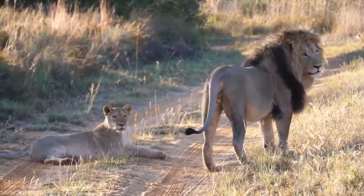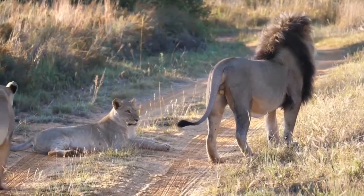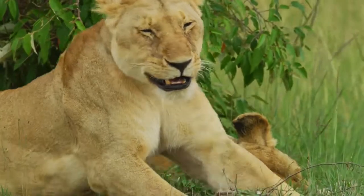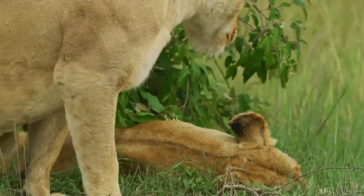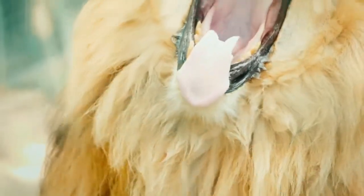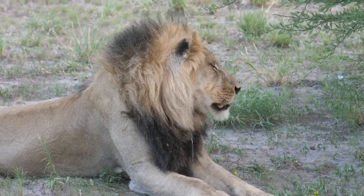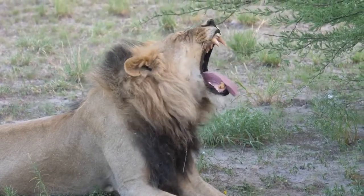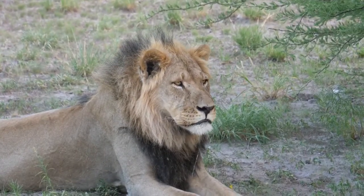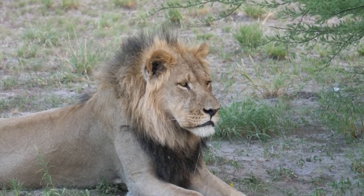Top places to see lions on an African safari include: Botswana — Okavango Delta; Kenya — Maasai Mara National Park, Tsavo National Park, Meru National Park; Namibia — Etosha National Park; South Africa — Kruger National Park; Tanzania — Serengeti National Park, Ngorongoro Crater, and Tarangire National Park; Uganda — Queen Elizabeth National Park (especially the famous tree-climbing lions in the Ishasha sector), Murchison Falls National Park, and Kidepo Valley National Park; Zambia — Kafue National Park, South Luangwa National Park (especially Lion Camp); Zimbabwe — Mana Pools National Park, Matusadona National Park.